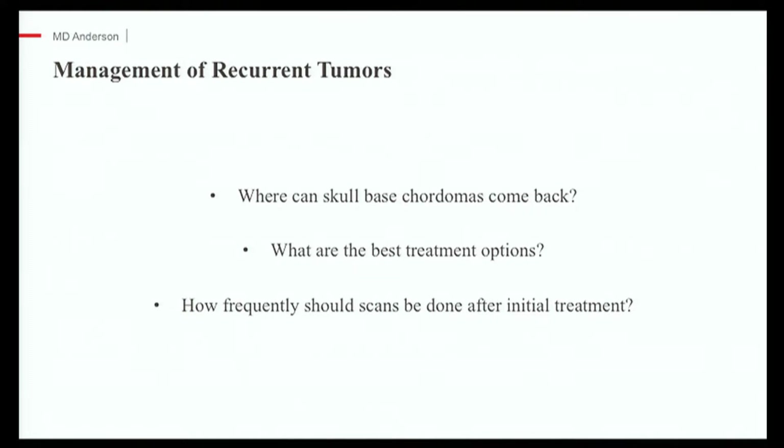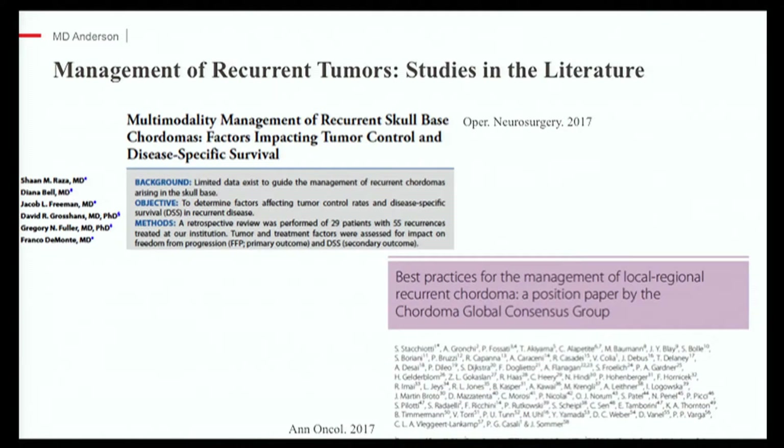What I mainly wanted to focus on was the management of recurrent disease, because this is a practical question we commonly face with our patient population. The three questions I want to answer are: first, where can skull base chordomas recur? Second, what are the best treatment options? And third, how frequently and what type of scans should be done after a patient receives their initial treatment? I'll mainly use data from our own research and the Chordoma Foundation to answer these questions. We have a paper that came out this month, and the Chordoma Foundation also has a best practices guideline for managing this situation.